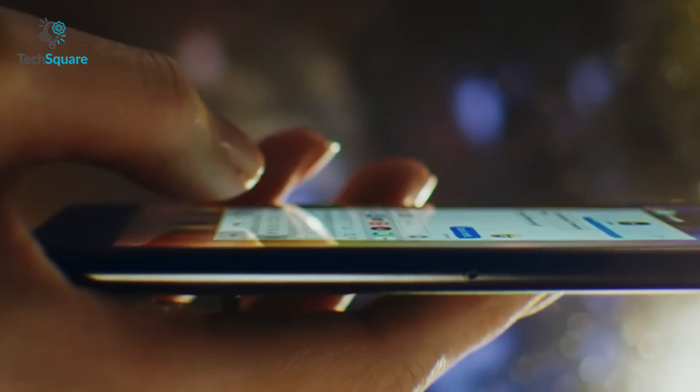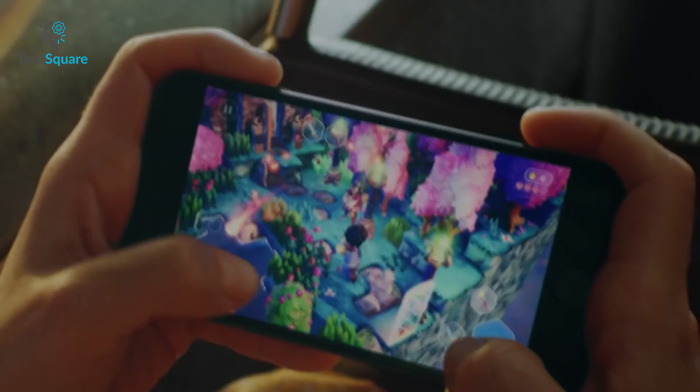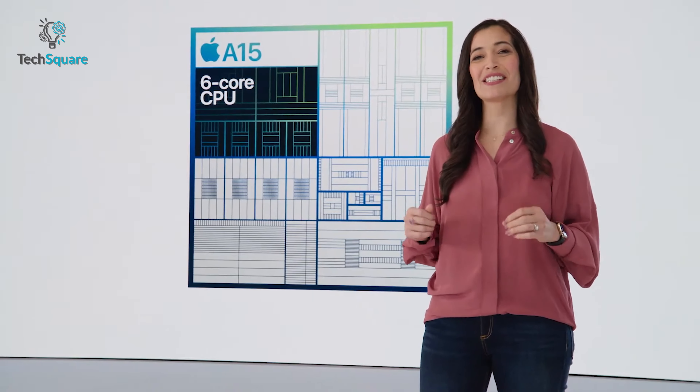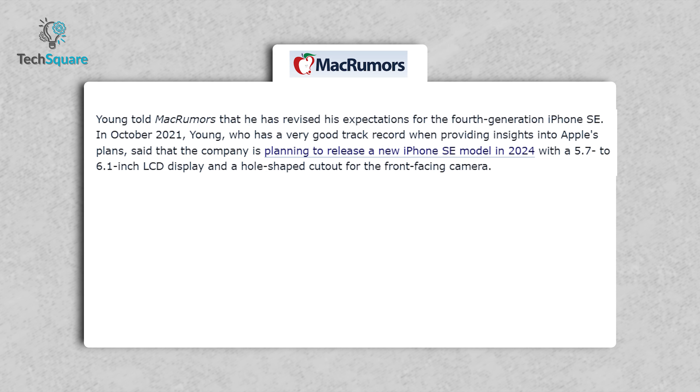In terms of the camera system, we might get an improved camera sensor. Since we might get a design like the iPhone XR, it's expected to have the same single camera module but with a larger sensor, delivering more low light performance, better HDR and dynamic range. For the first time, we might also get Night Mode in the iPhone SE.